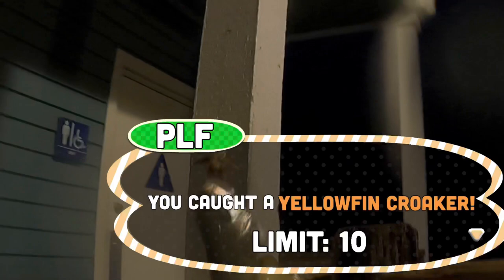Oh, I got something — what is this? It's a yellowfin croaker! Nice, first fish of the day, a nice yellowfin croaker, decent sized one. Fish on again — it's another small croaker. Dinky croakers are biting but that's okay. Small dinky yellowfin croaker, this one's a lively one.